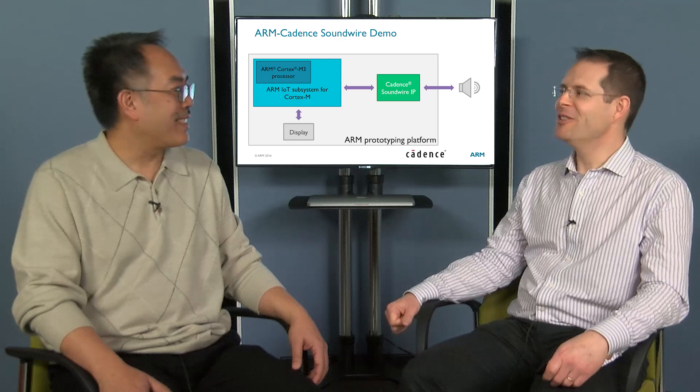Three engineers in three months — that's very impressive from RTL to GDS. It's exciting to see what collaboration can do for this market in the IoT space. Mike, thank you very much for your time. Thank you.